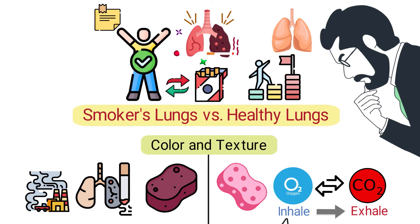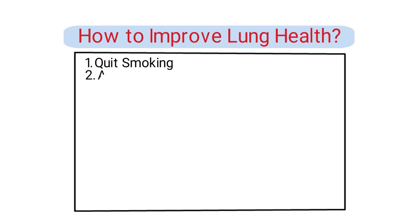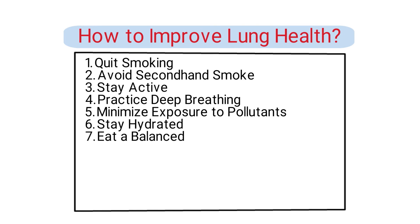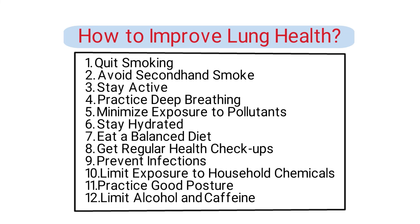Improving and maintaining lung health is essential for overall well-being, especially given the vital role the lungs play in oxygenating the body. Some tips and strategies to improve lung health include: quit smoking, avoid secondhand smoke, stay active, practice deep breathing, minimize exposure to pollutants, stay hydrated, eat a balanced diet, get regular health checkups, prevent infections, limit exposure to household chemicals, practice good posture, and limit alcohol and caffeine.